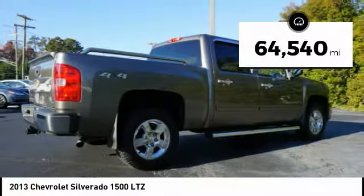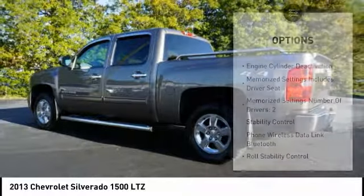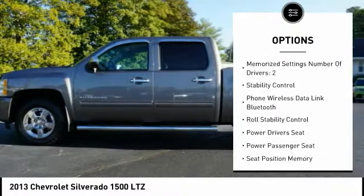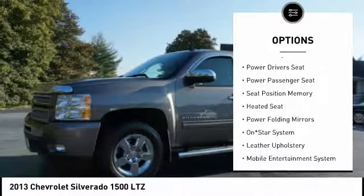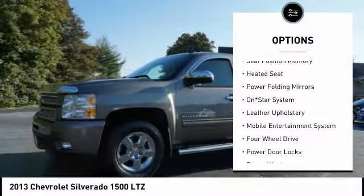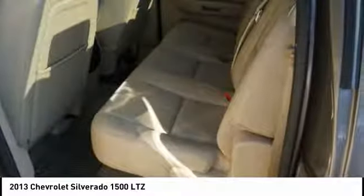This vehicle has less than 65,000 miles. Here are some of this vehicle's great options: power passenger seat, running boards, traction control, leather trim seats, remote engine start, anti-lock braking system, heated seats, stability control, steering wheel audio controls, and powered driver's seat.